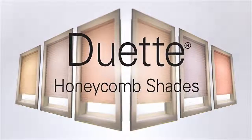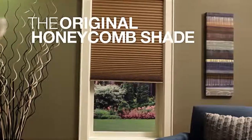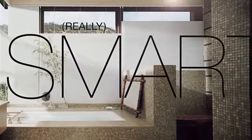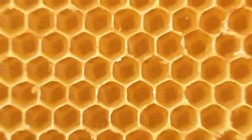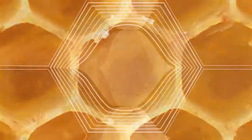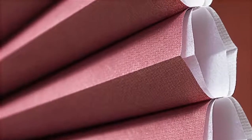These are Duet Architella Honeycomb Shades from Hunter Douglas — architects of the original honeycomb shade. And it's smart. Really smart. It knows how to make your house more beautiful and more comfortable. The secret is this honeycomb shape: a beautifully simple design that's the inspiration for Duet Architella's distinctive, refined style.